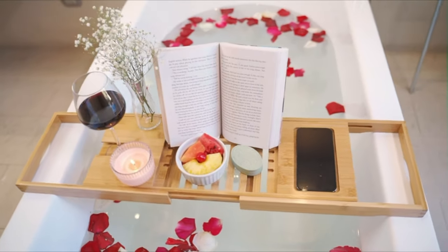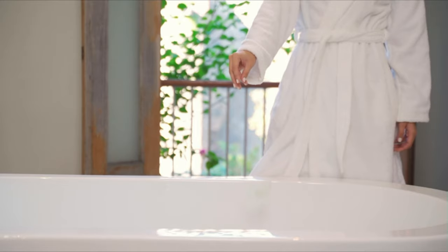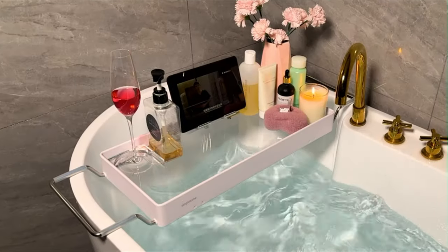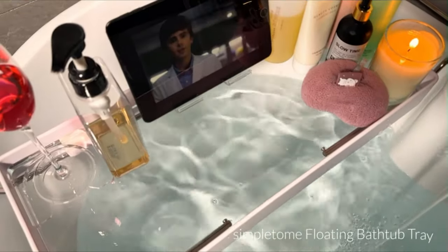If you've ever dreamed of turning your bath time into a spa-like experience, if you've longed for a way to enjoy a glass of wine, a good book, or your favorite movie while soaking away the stress of the day, the bathtub caddy tray is here to elevate your bathing ritual.